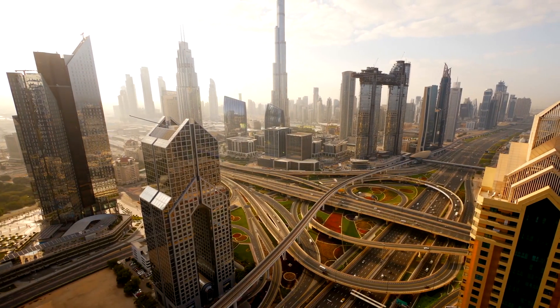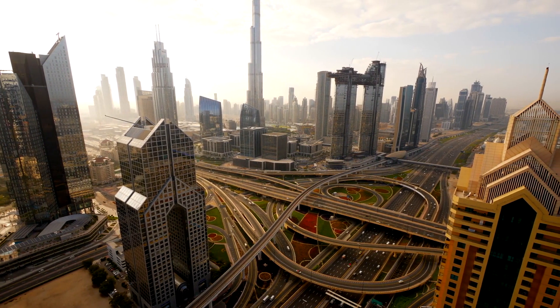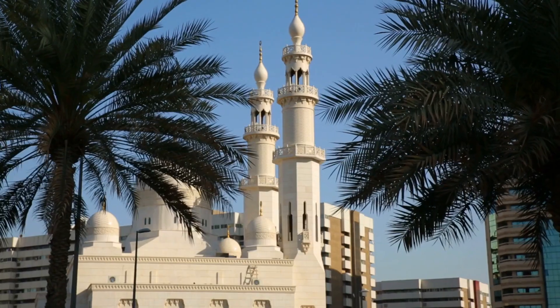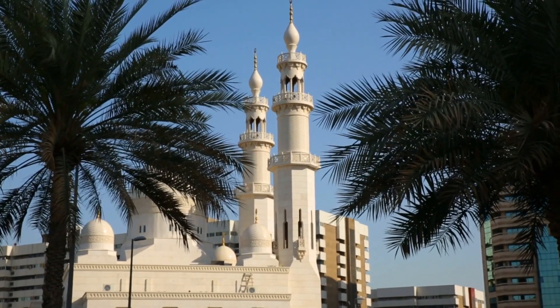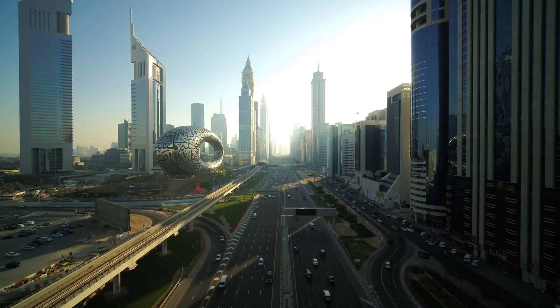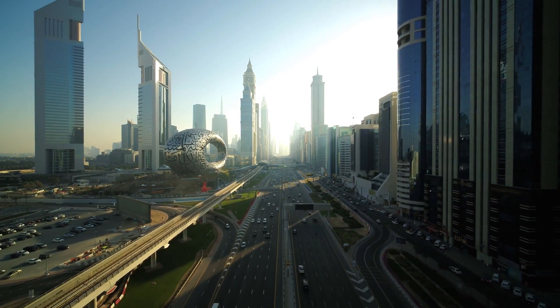Welcome back to Dubai Day and Night. Dubai, known for its futuristic skyline and luxury lifestyle, is also a city deeply rooted in history and culture. Beyond the glittering skyscrapers and opulent shopping malls, Dubai boasts an array of museums that provide a glimpse into its rich heritage and traditions. Here are five museums in Dubai that you must visit to unravel the city's captivating past and present.